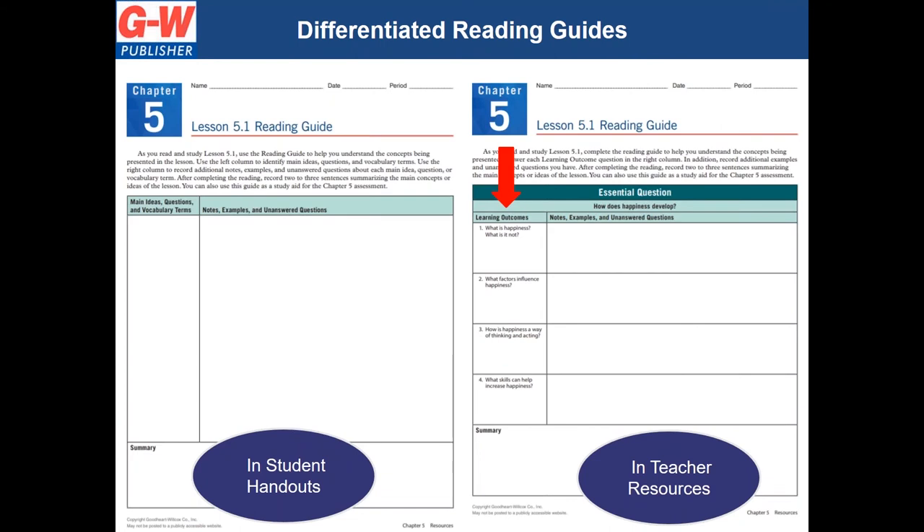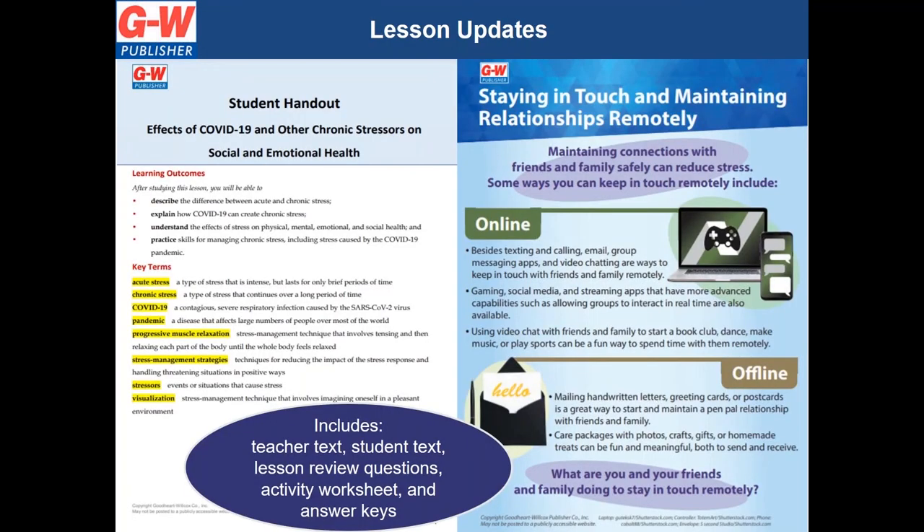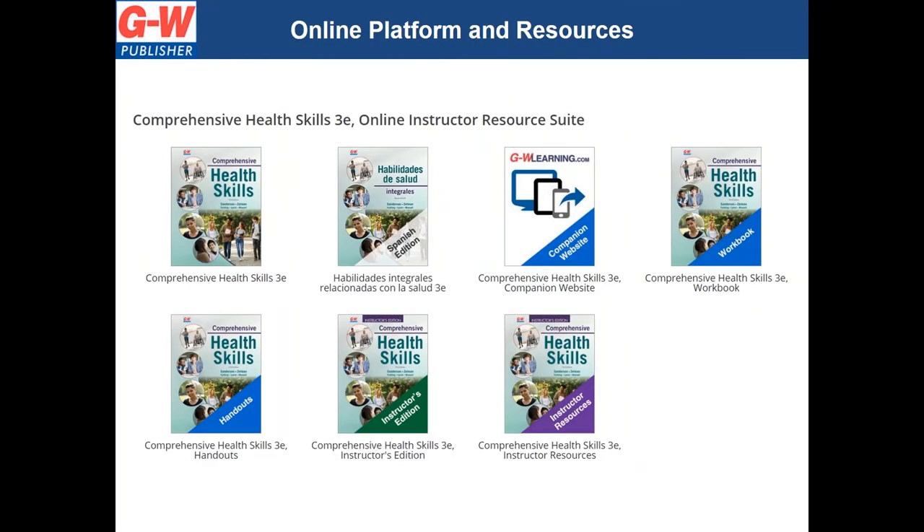In the teacher resources, we offer a differentiated version of the reading guides for every lesson to help guide the struggling reader. Create quizzes and tests quickly and easily with ExamView software and customize the questions to meet your classroom's needs — choose from easy, moderate, or difficult questions. We know that health is always changing, so to ensure teachers always have up-to-date lessons, we have committed to provide two to four updated lessons per school year.